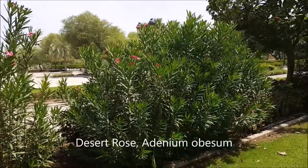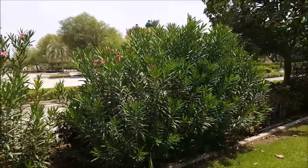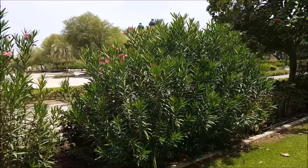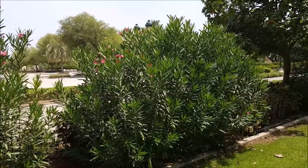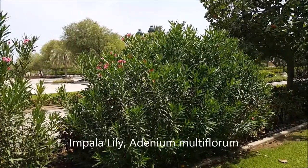The desert rose has a very succulent thick stem, which is trunk-like. It's of the genus Adenium, and many species of what we call impala lily in southern Africa are related to it. A very interesting group of plants.